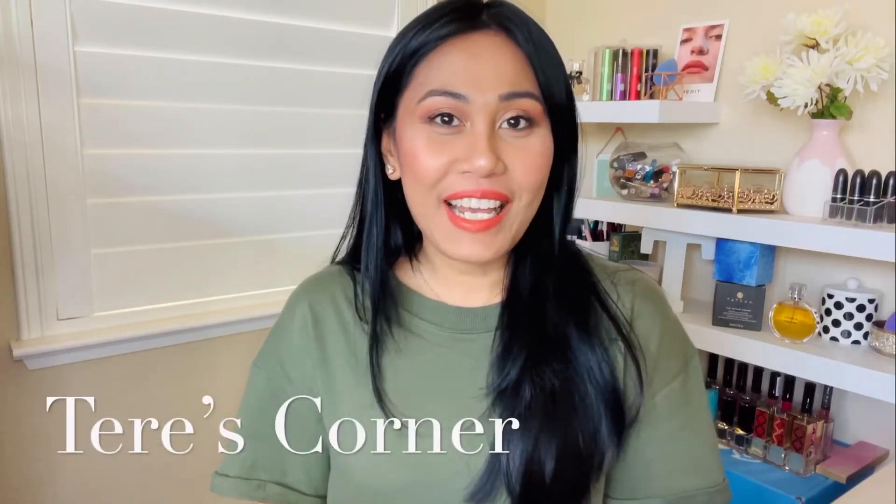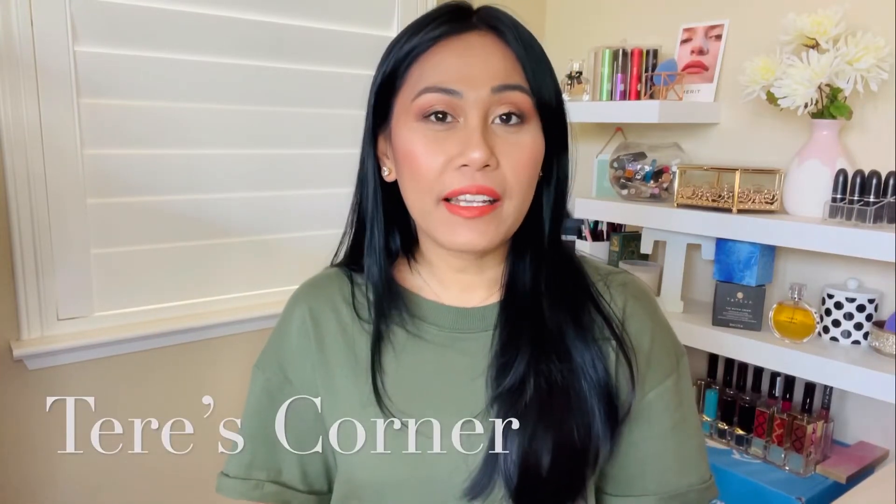Hey guys, welcome back to my channel. Today is a very exciting video because I am reviewing some hypoallergenic mascaras. If you want to know what mascaras are out there that are safe and good for the eyes, then keep on watching.